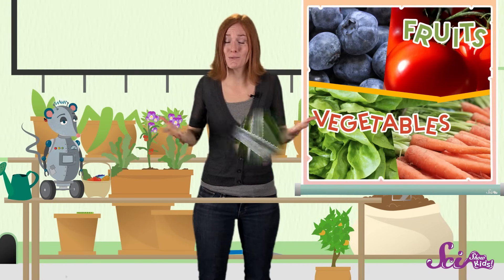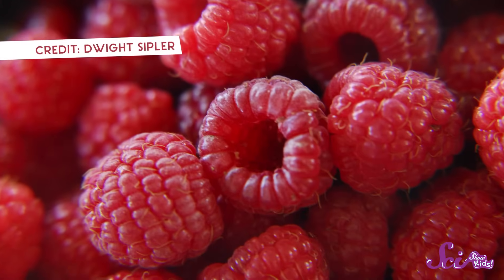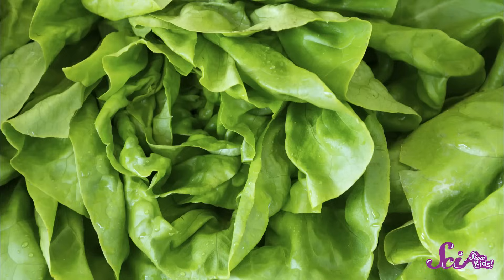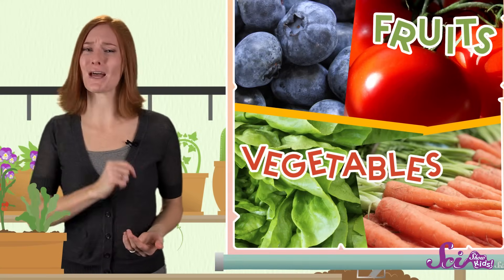Now, sometimes it's hard to tell what something is in the supermarket. Sometimes we grow fruits that don't have seeds, or have seeds that are too small to see. It can also be tricky to tell if something's a root, stem, or leaf. But it's always fun to see if you can guess what in your shopping cart is a fruit and what's a vegetable — just make sure you eat plenty of both!